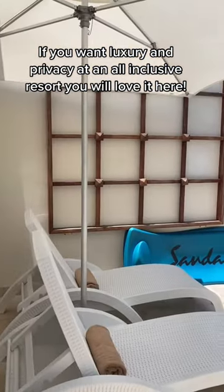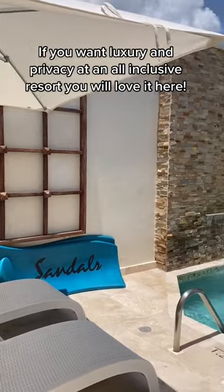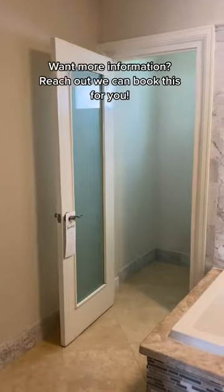What also makes this amazing is it is a butler suite, so you will have two butlers to make sure that every need is met for your vacation.